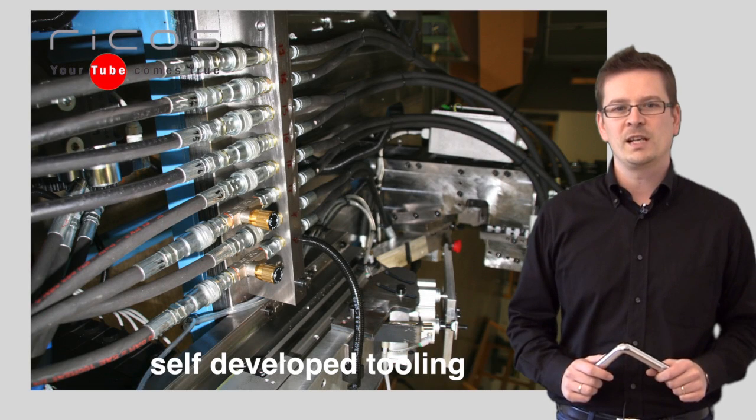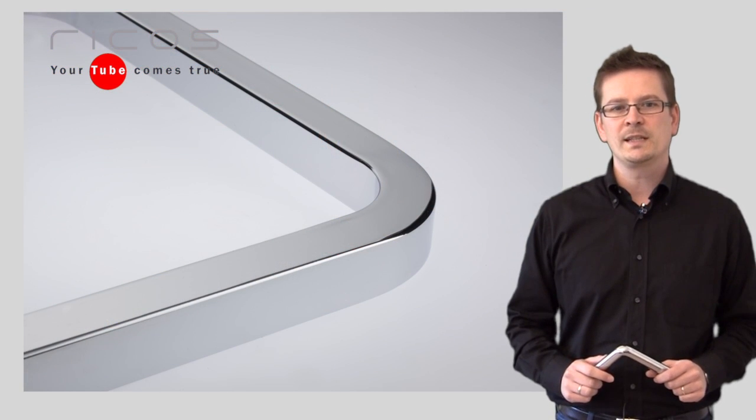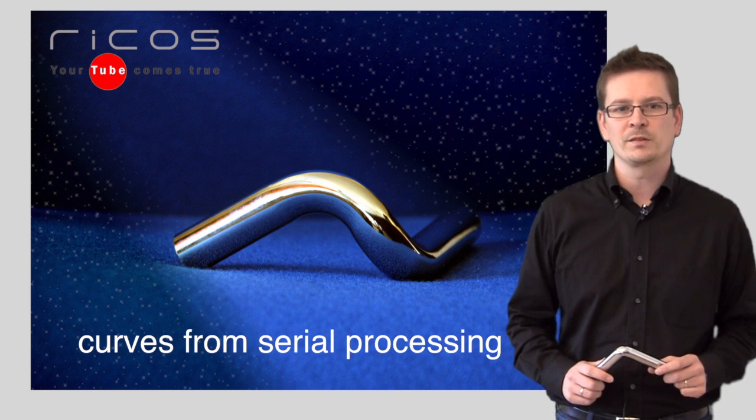Thanks to self-developed tooling installed onto modern bending machines, we could obtain high quality results, both aesthetically and technically. Our customers can have revolutionary bends from serial processing.